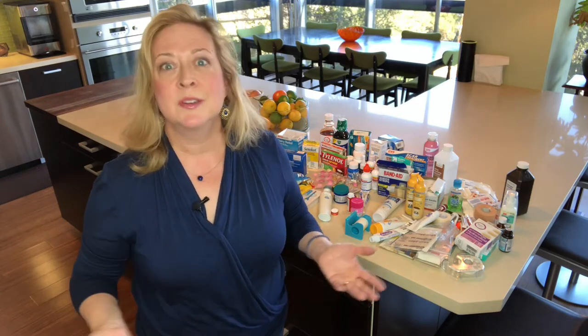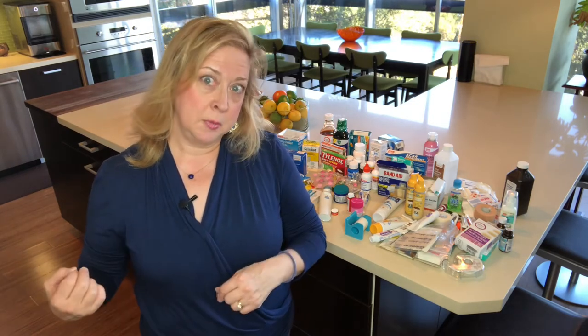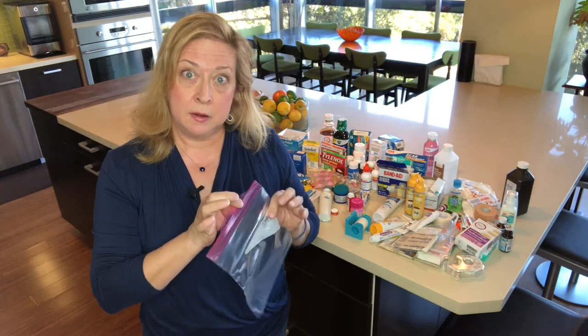Going back to your expired medicines — what do you do with them? There are two options. Option one: you can take them to many clinics or pharmacies, as many have safe medicine disposal programs. Option two is to put them in a sealed plastic bag in the garbage, with one added step.